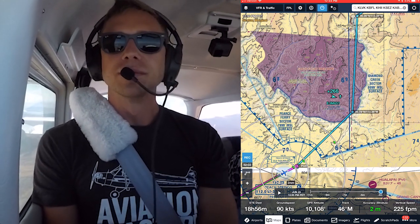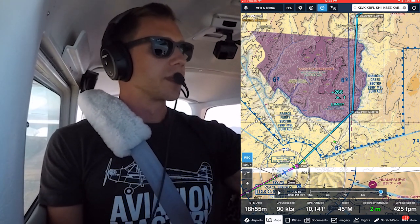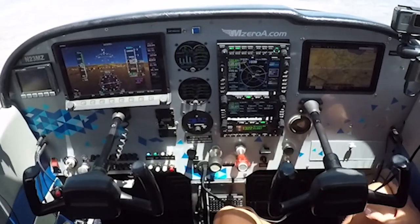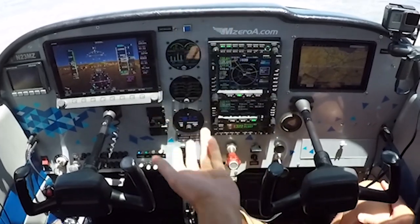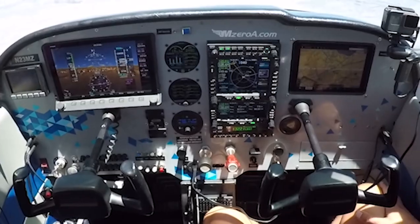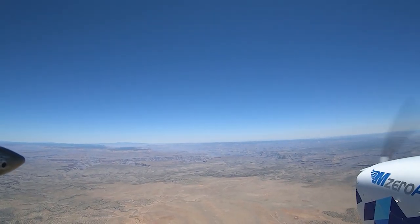It's going to get bumpier and bumpier too. Showing a density altitude of 11,200 up here — I'm at 9,000. I'm going to ride these waves at 9,800. The autopilot is trying to hold 9,500. This flight-free zone is no flights below 8,000 feet as you can see, so we're going to do that at 9,500. That's the PGS VOR — Peach Springs.